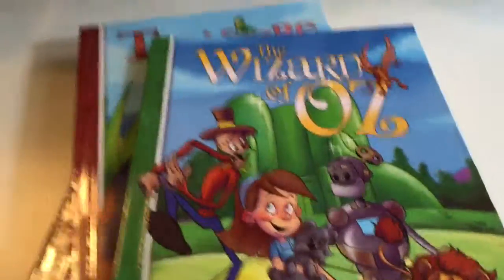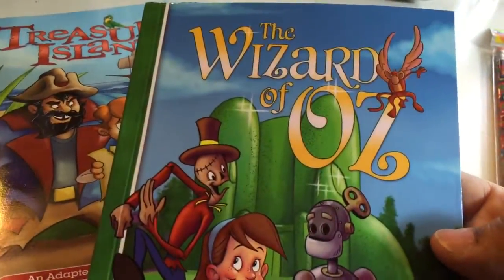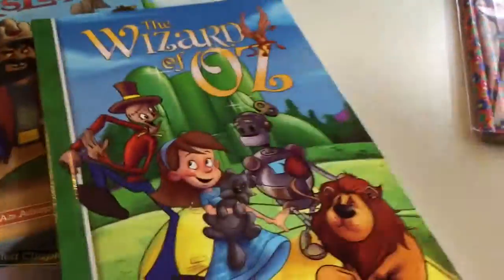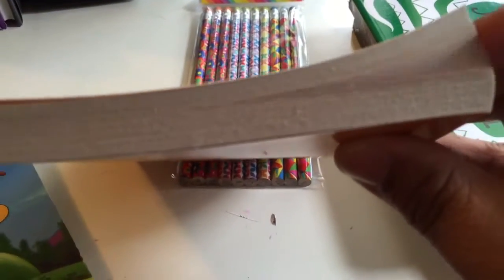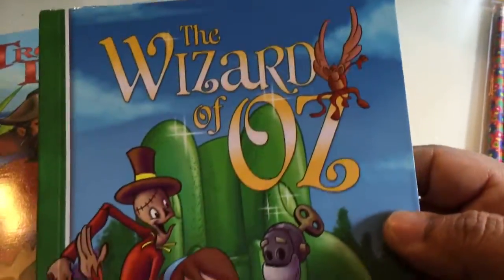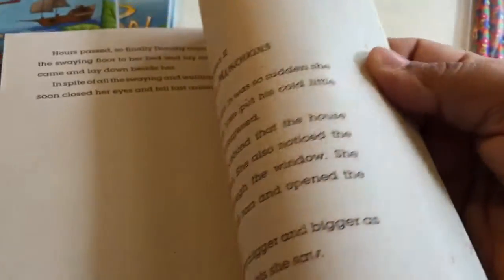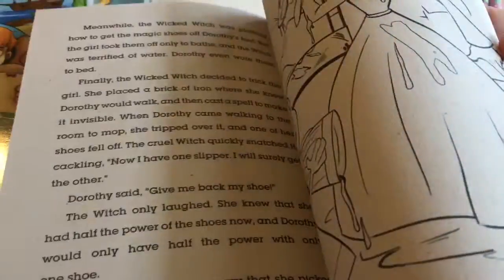The ones I bought today are super cute because she can actually read these herself, but I'm still going to read them in the classroom as part of our literature. These books are so thin — not that many chapters — so we're going to go through these pretty fast. I got The Wizard of Oz. These are really thin, so we could probably read it in about a couple of weeks since we do literature twice a week and I'll read her two or three chapters.